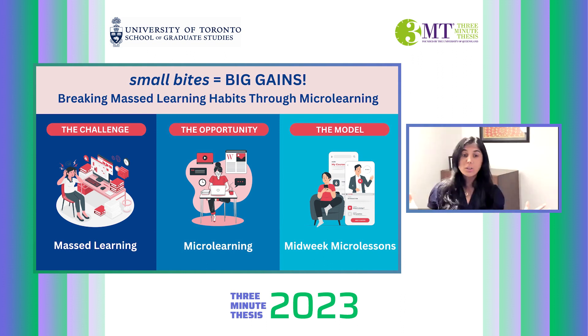100% of the students watched all the microlessons. 70% of interactions with the microlessons happened within 48 hours of posting, thereby breaking the mass learning habit.